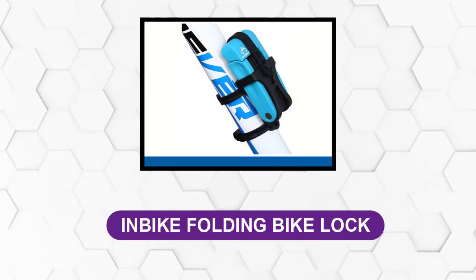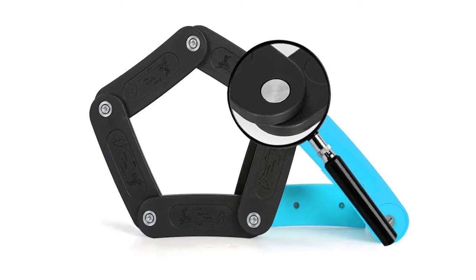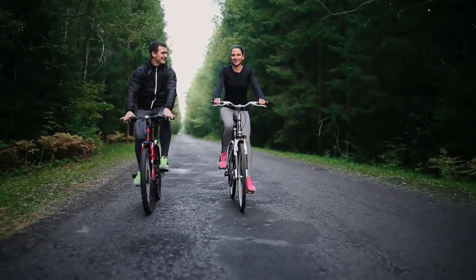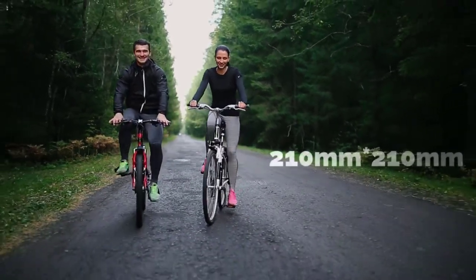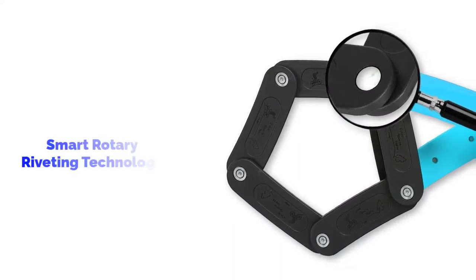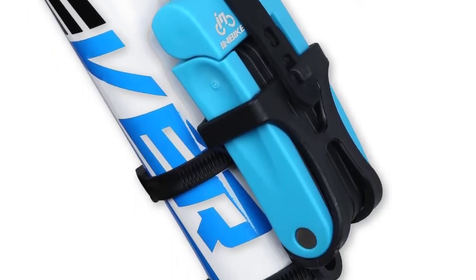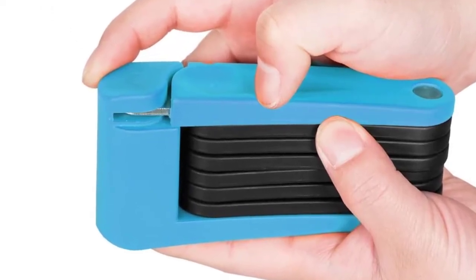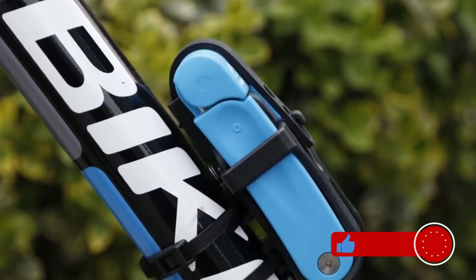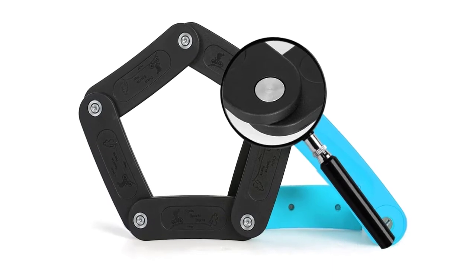At number six: Inbike Folding Bike Lock. This compact lock is crafted from thick stainless steel with rubber coating to prevent damage to your bike frame. It can enlarge to 210mm × 210mm and also lock down to 65–130mm. Its smart rotary riveting technology ensures no wide gaps between the lock and bike frame. The folding design means it can fit in your back pocket, and it weighs just 1.54 pounds. Despite being made of thick steel, it is easy to control even without significant arm strength.